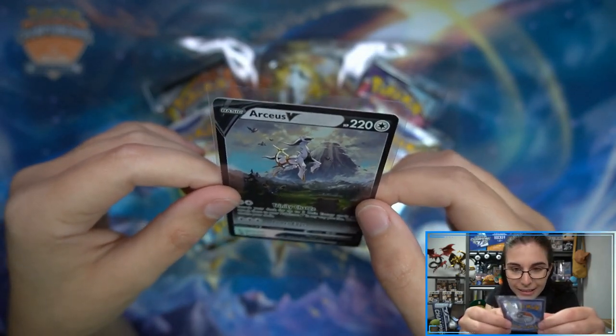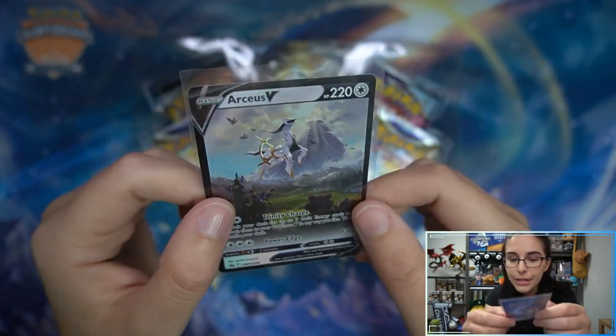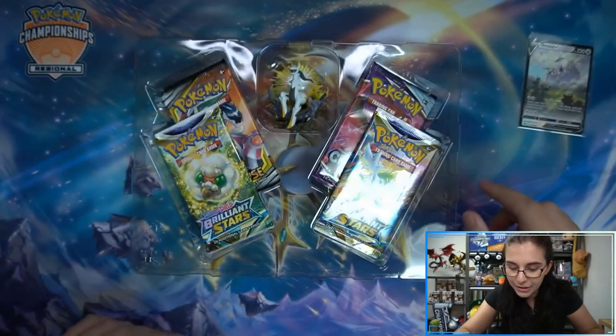I love how there's Starlies and Beautiflies on the promo - oh, there's a Staravia here too! Oh the Bidoofs! How did I not see the Bidoofs? That is such a cool promo. Love it. Arceus V.